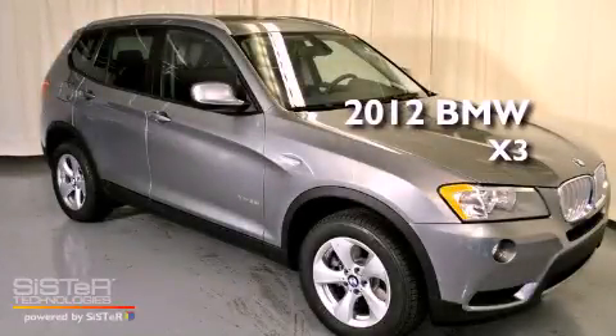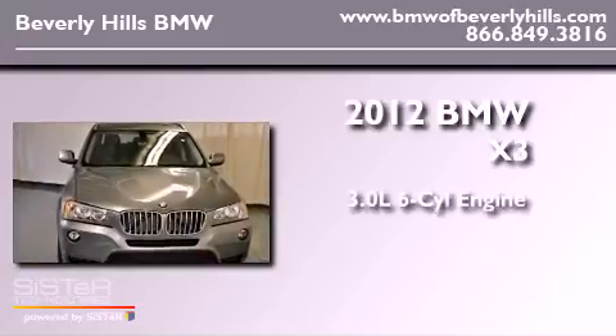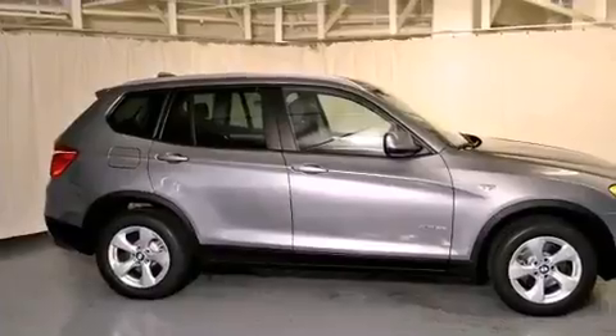This is a brand new 2012 BMW X3. It has a 3.0-liter six-cylinder engine, an automatic transmission, and all-wheel drive.